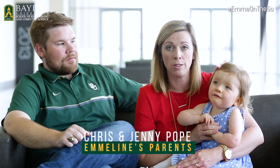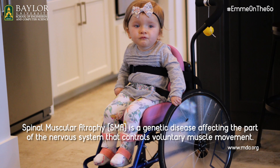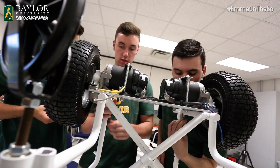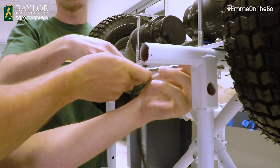Emily has spinal muscular atrophy type 1. She was diagnosed around 11 weeks old. Kind of in passing, Jenny mentioned wouldn't it be cool if someone could design a lightweight, low-cost mobility device for kids like Emily.